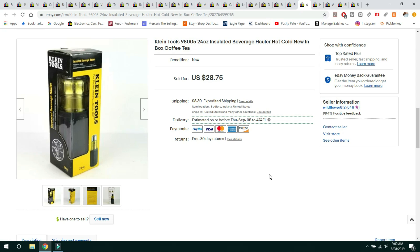This next item sold very fast — within a day. It's a Klein Tools Insulated Beverage Hauler. We picked this up when we were moving my daughter into college and stopped at a Goodwill, paid $5 for it. I saw other comps selling for $30, so I listed mine at $28.75 and sold it. Buyer paid for shipping. My husband found this one — good job, Mark! I didn't even see it; he picked it up and we bought it.